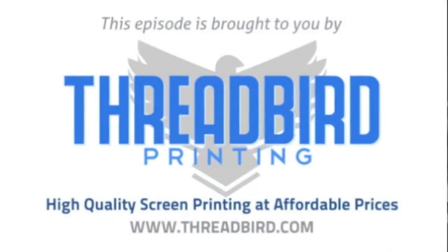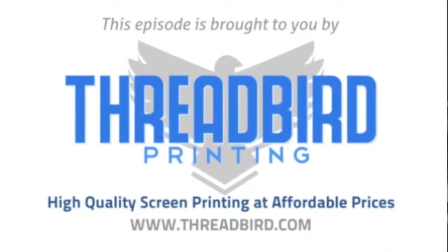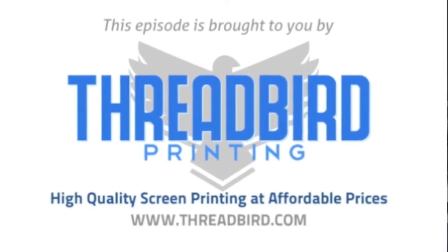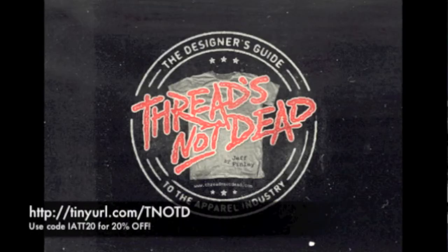This episode of I Am The Trend TV is brought to you by Threadbird Printing, high quality screen printing at affordable prices, and Threads Not Dead, the essential ebook for dominating the t-shirt industry. Visit tinyurl.com/tnotd and use coupon code IATT20 for 20% off your purchase.